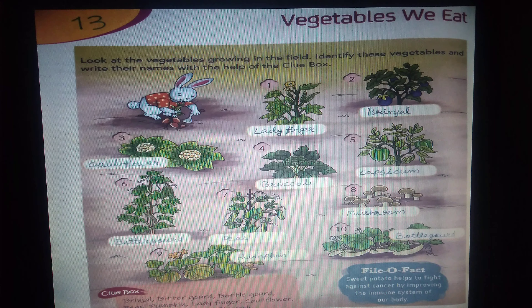Here are some vegetable names. Identify these vegetables and write their names.